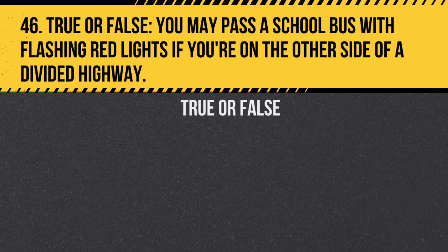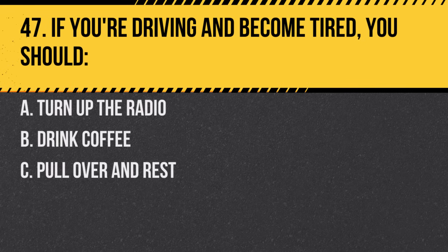Question 46. True or False. You may pass a school bus with flashing red lights if you're on the other side of a divided highway. Answer: True. The divider acts as a barrier, but always proceed with caution.